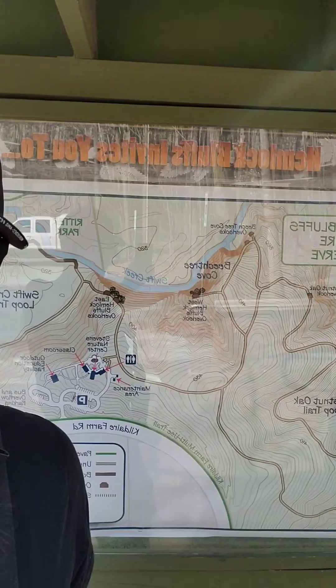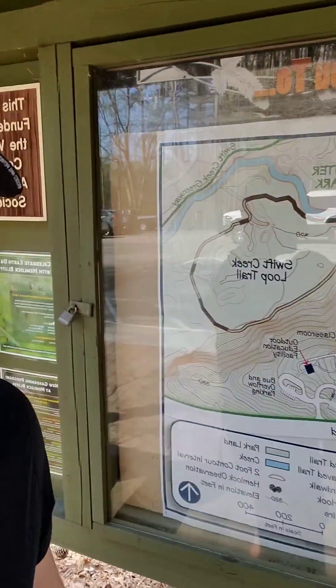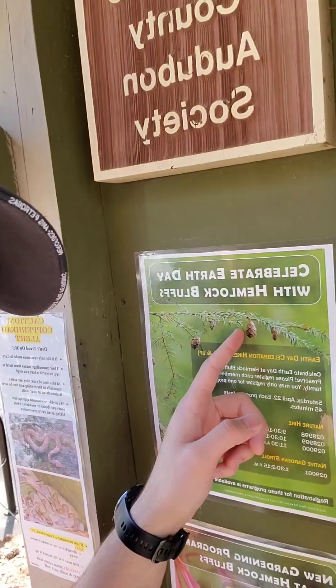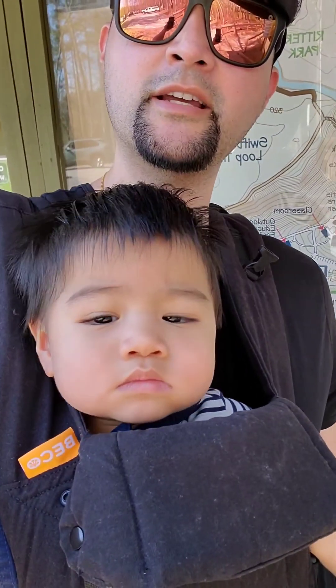Hi everyone, Dr. Ashkan here on a mission today. We're at the Hemlock Bluffs here in Cary, and that's actually how we created our logo after the Hemlock — the Eastern Hemlock, as a matter of fact. So today we're gonna try to find one of these, one of the cones in real life. I got one of my trusty co-explorers with me, Teresa. Let's go find that cone.